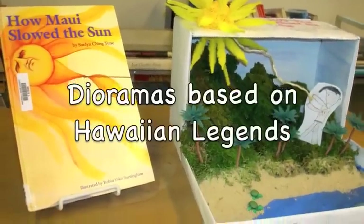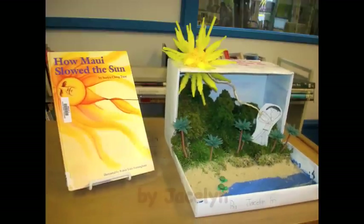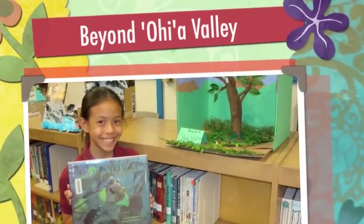In language arts, students read Hawaiian legends and folktales, then created dioramas, and later captured their stories on the computer.